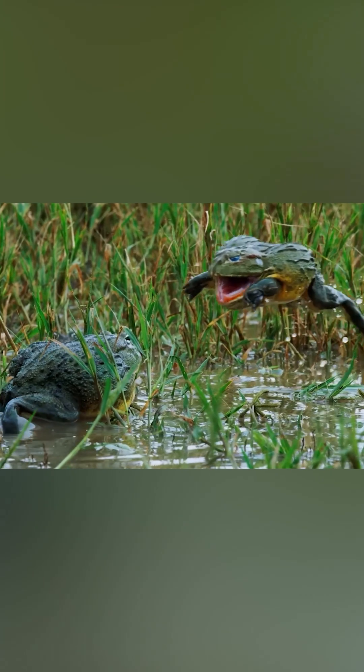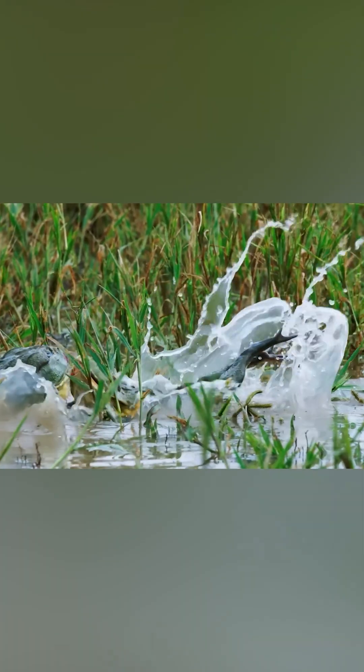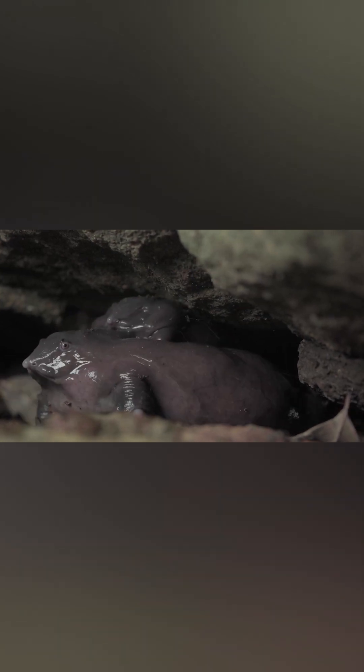We are all used to how frogs look — sometimes disgustingly unpleasant, but usually standard. However, the Nasikabatrachus sahyadrensis species is ready to easily overturn this knowledge.